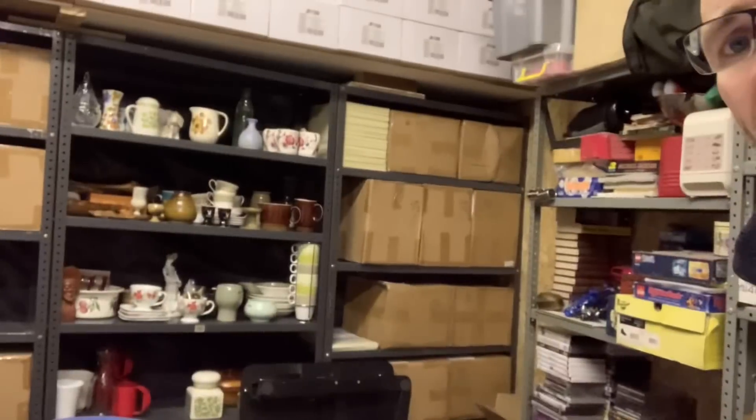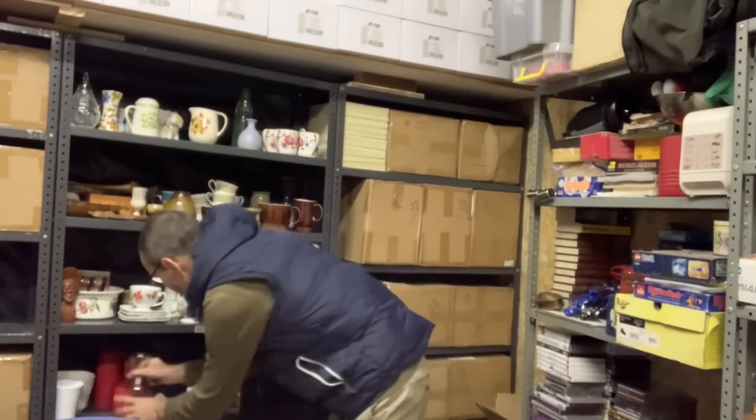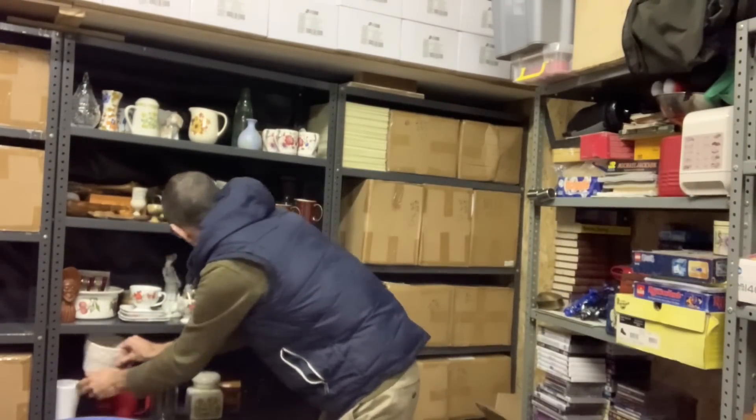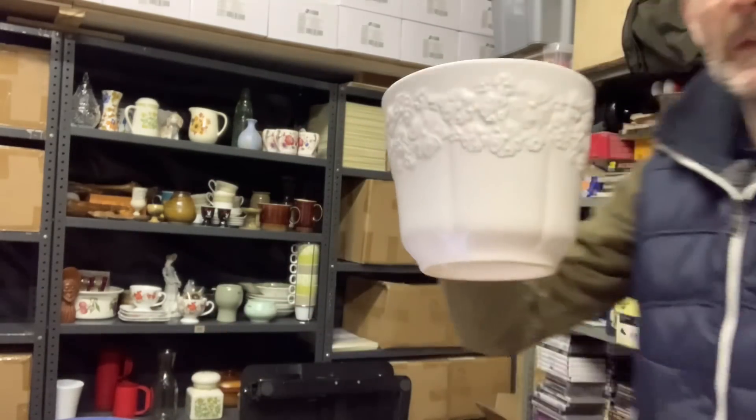I'm getting notifications on my phone — a watched item is ending soon. It's a West German pottery plant pot. Let me just check — yes it's that one — £14.50 all in for that.